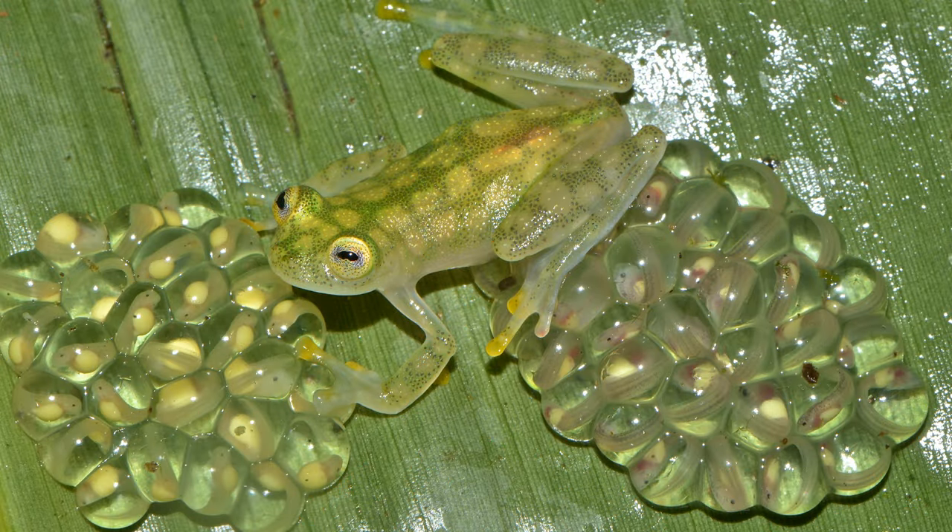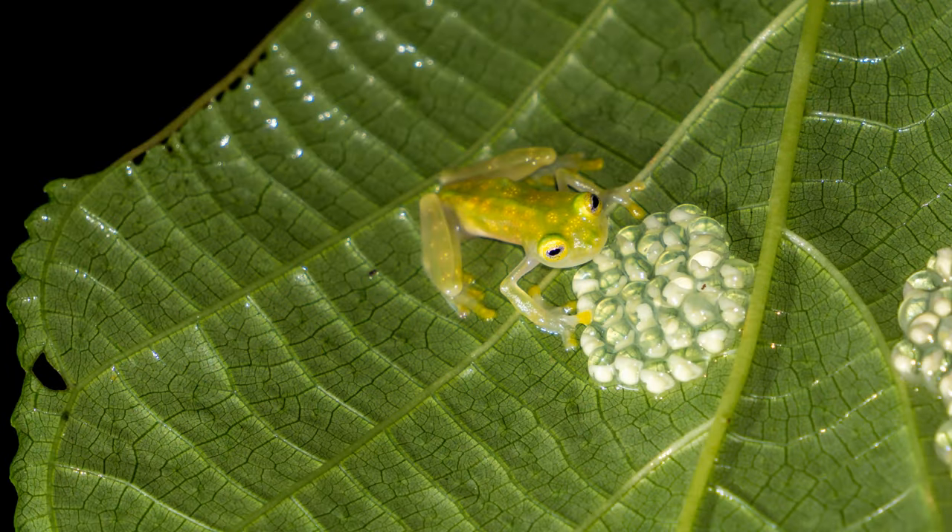Male glass frogs can be very territorial, making squeaking noises to warn enemy frogs that are trespassing their territory. But if the enemy frog does not leave, the glass frog will go on full-on mode — and watch out, they show the enemy who is boss.